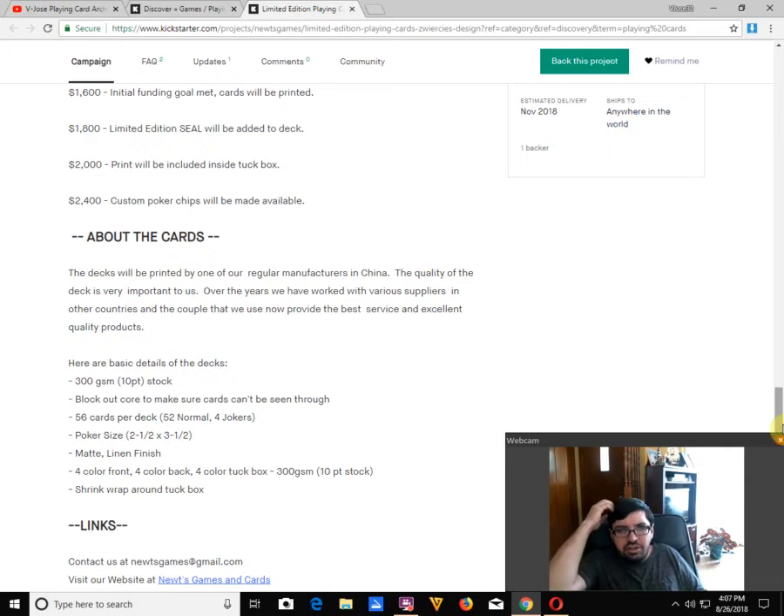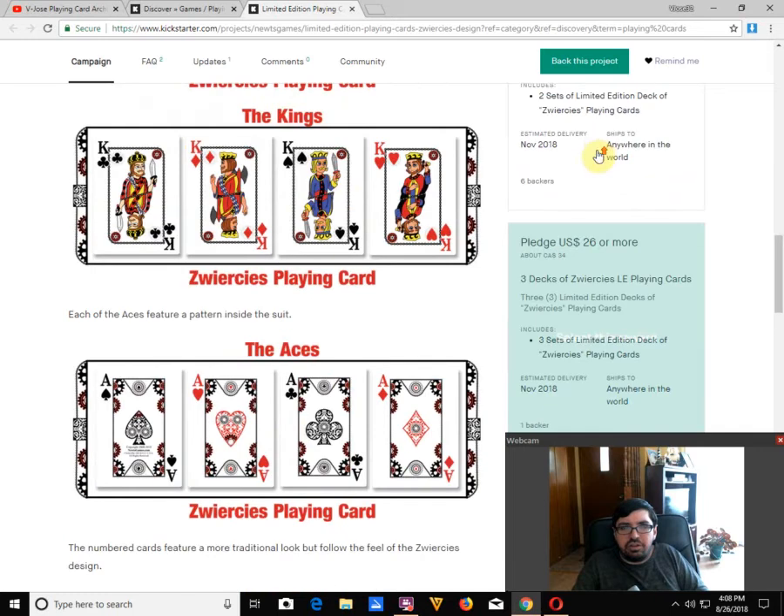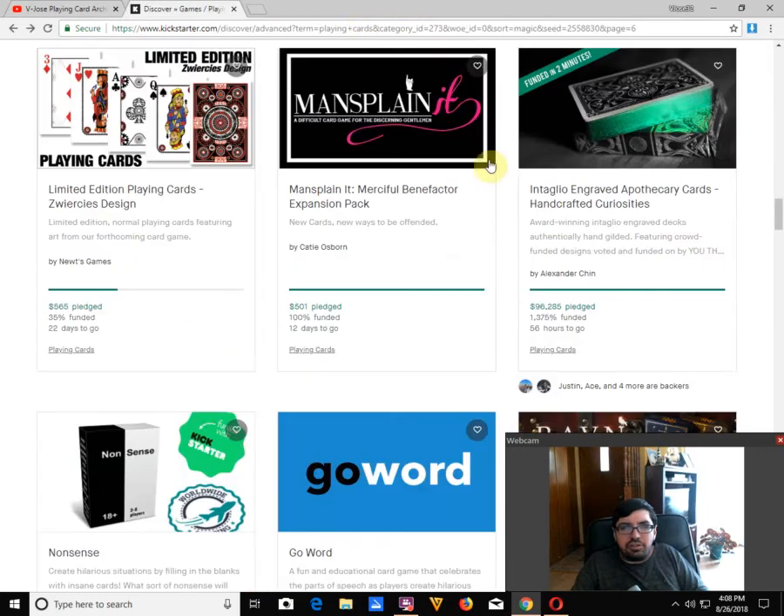It says here one of the regular manufacturers in China — which is nameless — 300 GSM, 10 PT stock, black core, matte linen finish. Is it matte or linen? I don't think it could be both. And shrink wrap around the tuck case — that's always important to note.